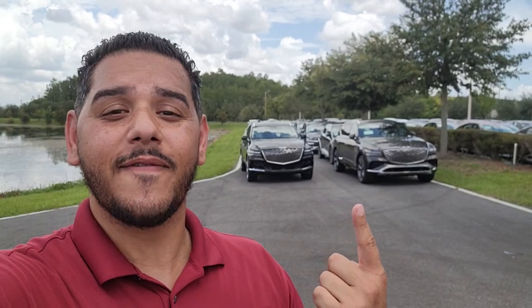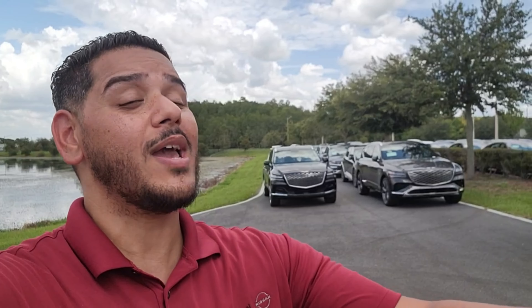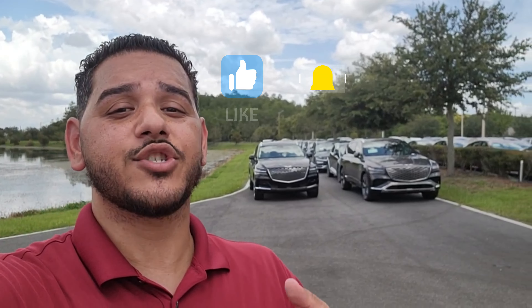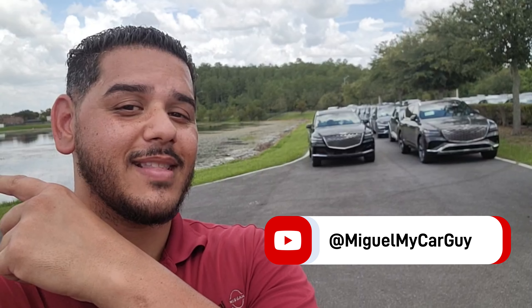So guys, there you have it — those are some of the major differences between the 2024 and 2025 Genesis GV80 Prestige. I didn't talk about every single detail because it would take way too long. If you like these videos, make sure you like, subscribe, and share, and hit the little bell notification so you know the second I upload the next video. Until next time, I'm your car guy — I'll see you!